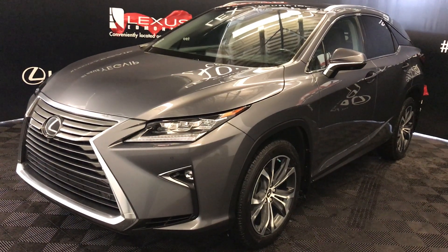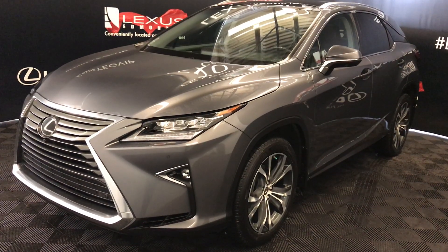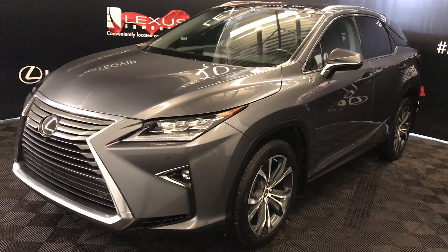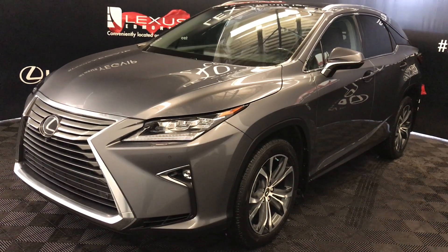We're looking at a Lexus certified pre-owned 2016 RX 350. Eight-speed automatic, 3.5-liter six-cylinder engine, all-wheel drive, gray exterior, noble brown premium leather, interior wood trim, four-door, five passenger.